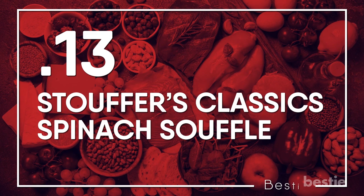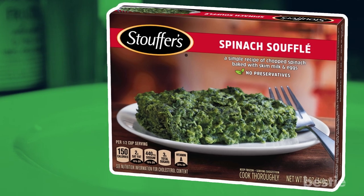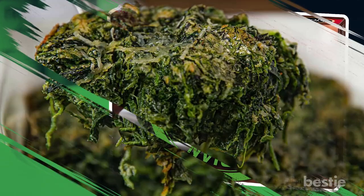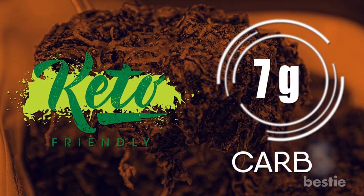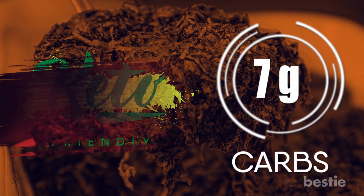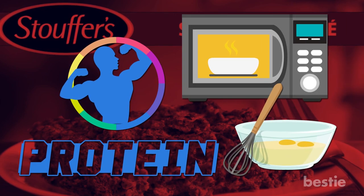Stouffer's Classics Spinach Souffle. This dish, which is made of spinach creamed with milk and cheese, is a solid vegetarian option. Still, it contains some processed ingredients but is keto-friendly, with net carbs of 7 grams per half cup. To boost the protein and fat content, stir in a beaten egg and heat it for an extra 30 seconds in the microwave.